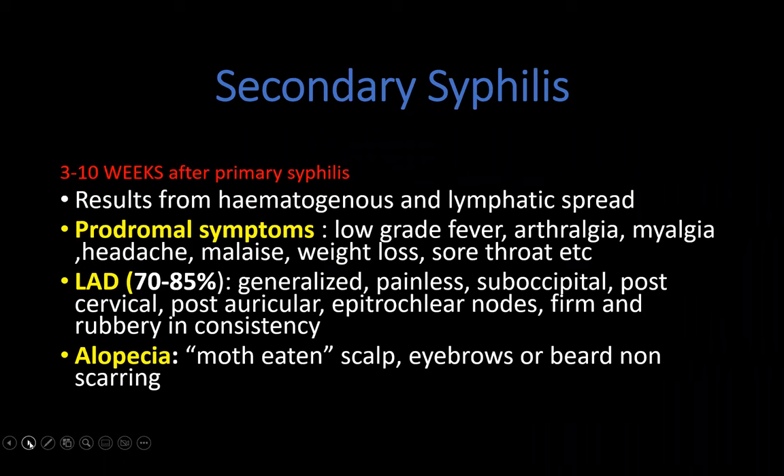Secondary syphilis takes about three to ten weeks to present after primary syphilis. Patients often don't present at the primary stage. Systemic features include low-grade fever, arthralgia, headache, weight loss, sore throat, and generalized painless lymphadenopathy — which can involve the cervical posterior and epitrochlear lymph nodes. They may also present with moth-eaten scalp alopecia that may involve the scalp, eyebrows, or even the beard, as in the first case.